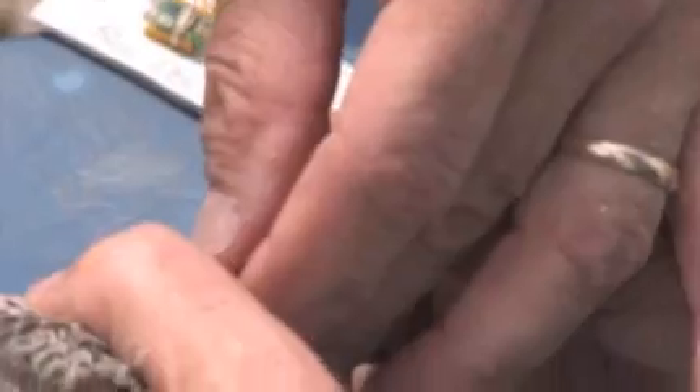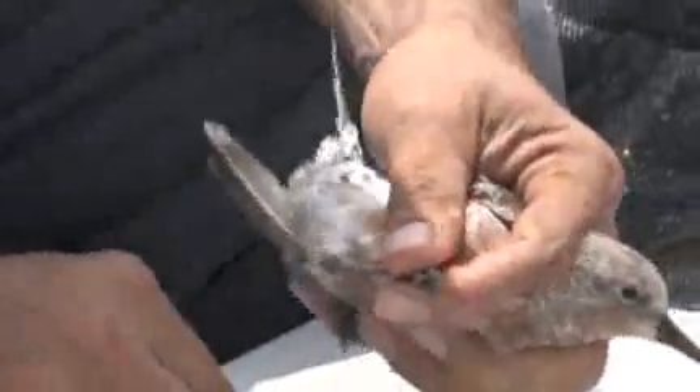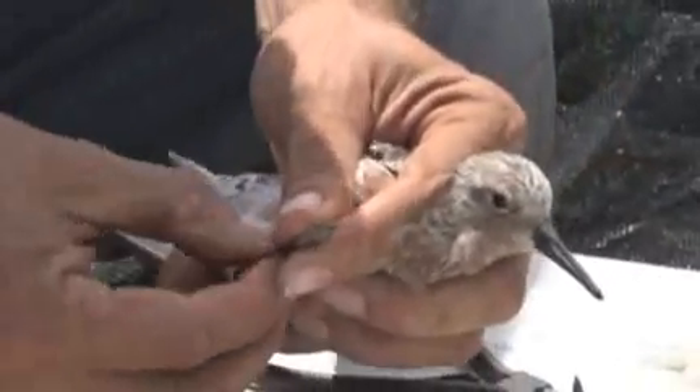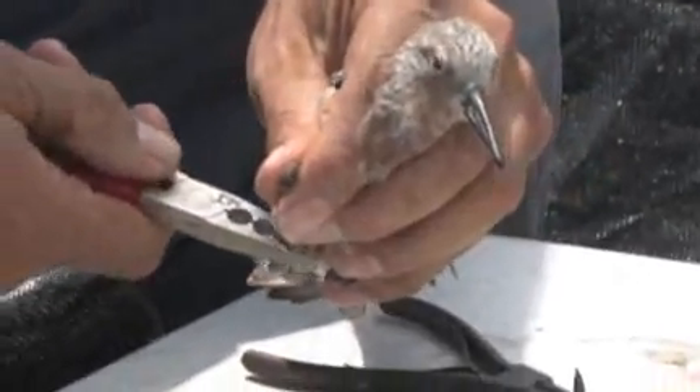Finally, Winnie and I were putting on the geolocators. The more we know about knots the more it tells us about all the other shorebirds, so we can do not only a good job for red knots but a good job for all other arctic-nesting shorebirds.